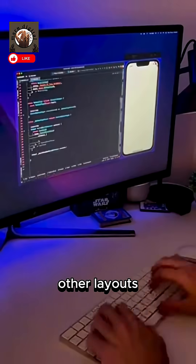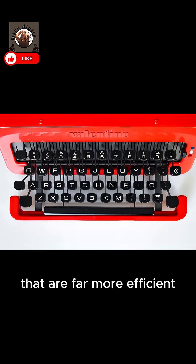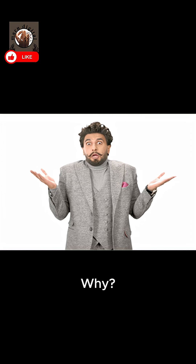For years, there have been other layouts designed for pure speed, like Dvorak, that are far more efficient. But we never adopted them. Why?